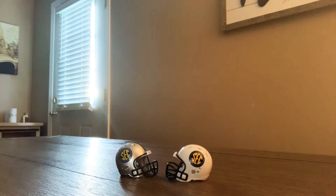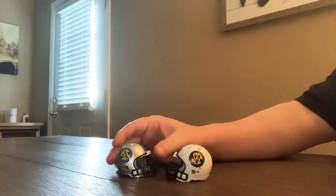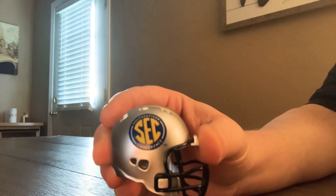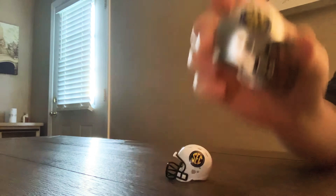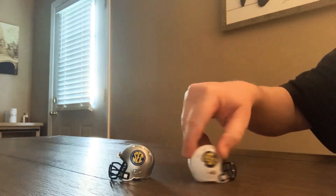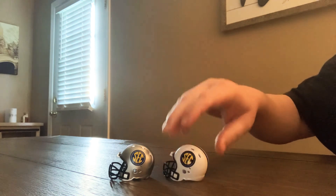You start out with the two SEC helmets, just like every other conference. These are kind of different because if you look under the SEC, on the top it says Southeastern, the bottom it says Conference, which is pretty cool. Same thing on both sides. Pretty cool helmets.